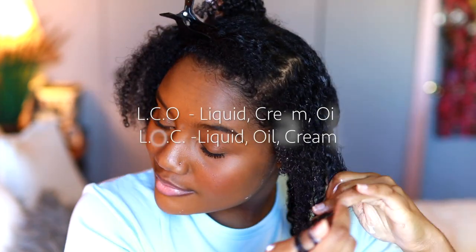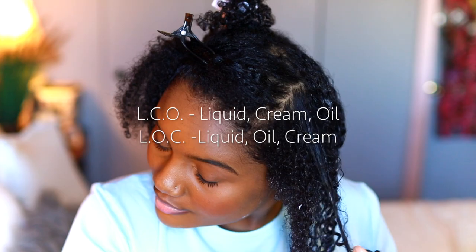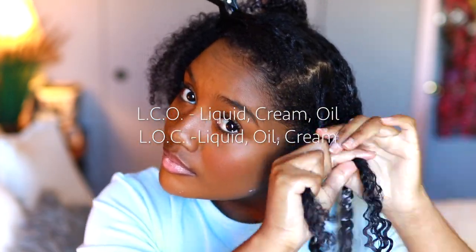If you're trying to find out a routine that works for you for the winter, just experiment. Try the LCO method, try the LOC method — there's no right or wrong. Just find the one that locks in the moisture for the longest period of time.